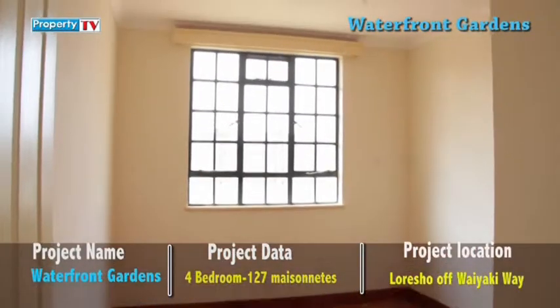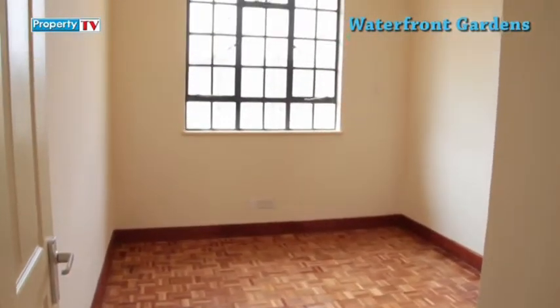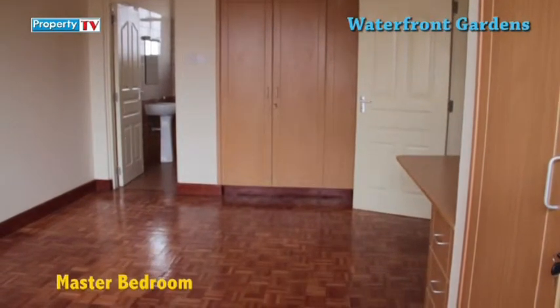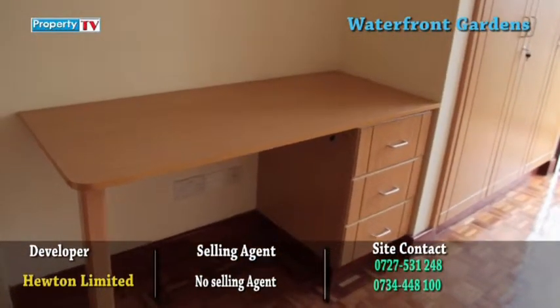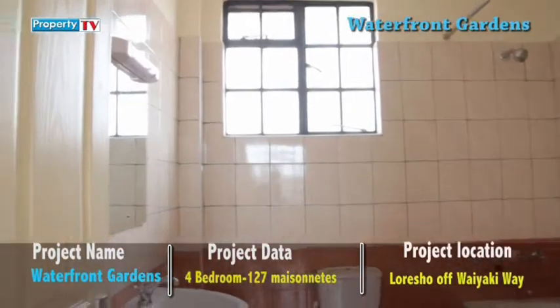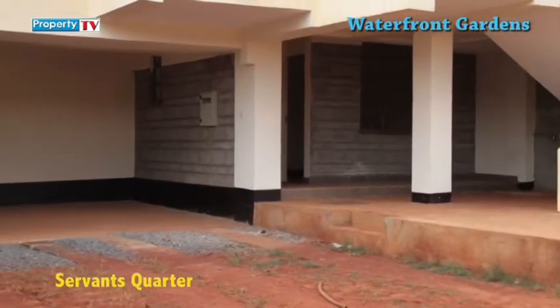The large windows in both rooms allow sufficient light, giving them a homely touch. The master bedroom is en suite, spacious, and comes with a private balcony overlooking the garden. It has a space to place your dressing table or use it as a study area. The bathroom is well done with beautifully colored ceramic tiles, a shower space, and a bathtub. The unit also contains domestic staff quarters.